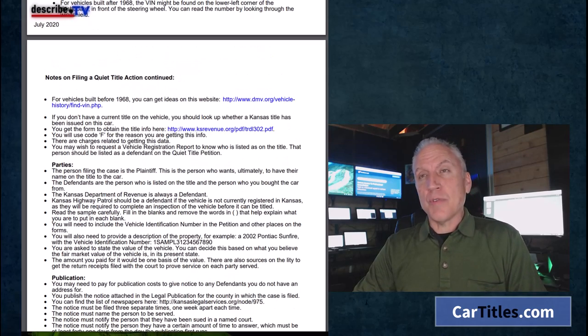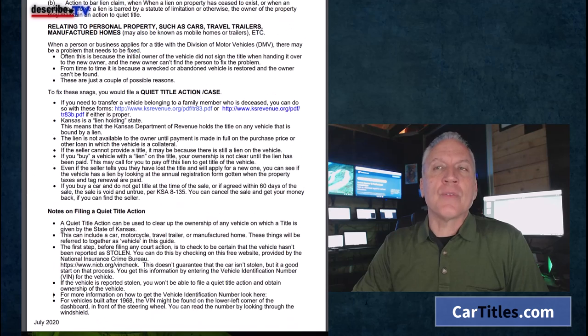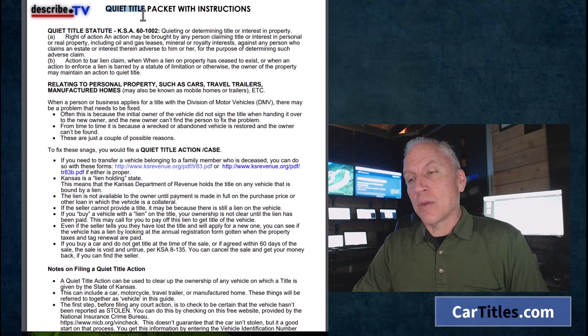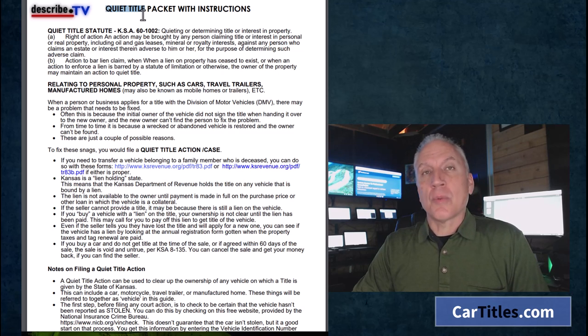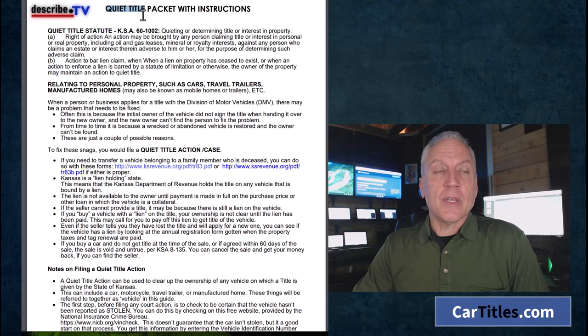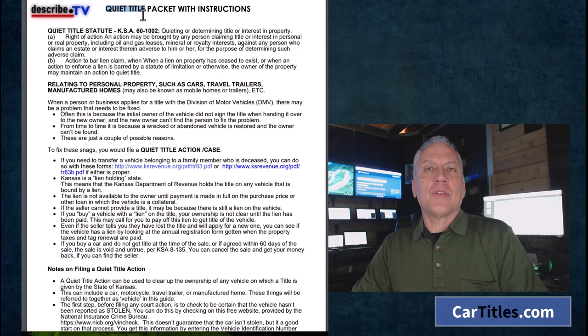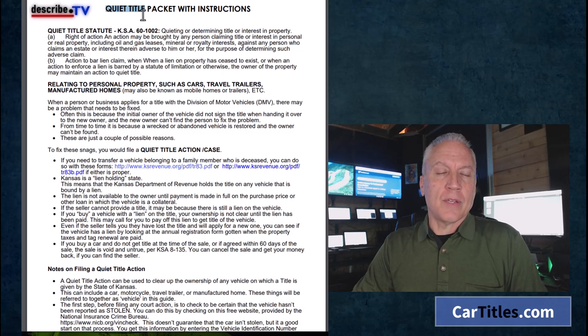We also have a title service if you want assistance with this. Keep in mind that not every county calls it the same thing — some call it court order title, some call it magistrate title, some call it quiet title, some call it a petition of ownership, and some call it a writ of mandamus. Forget about the language and the wording; just do the process that matches your county. If you have any questions, you can reach us on our website — we're glad to be of assistance.